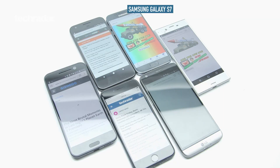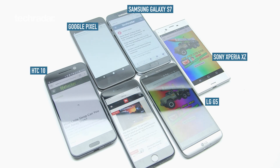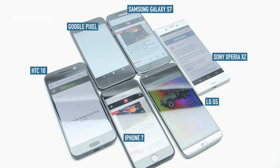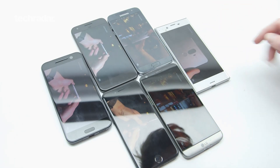So we've taken the Samsung Galaxy S7, the LG G5, the HTC10, the Sony Xperia XZ, the Google Pixel, and the iPhone 7, and we're going to put them through the same four tests: web browsing, gaming, YouTube playing, and native video playing. Let's jump into it.